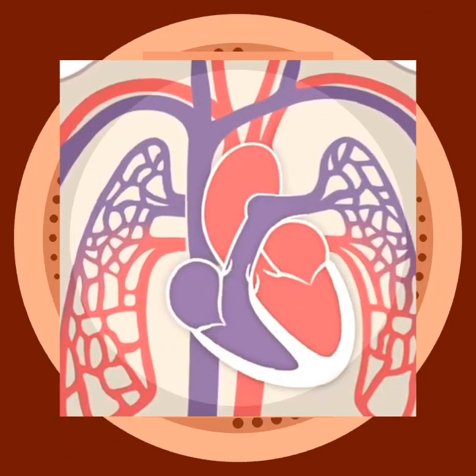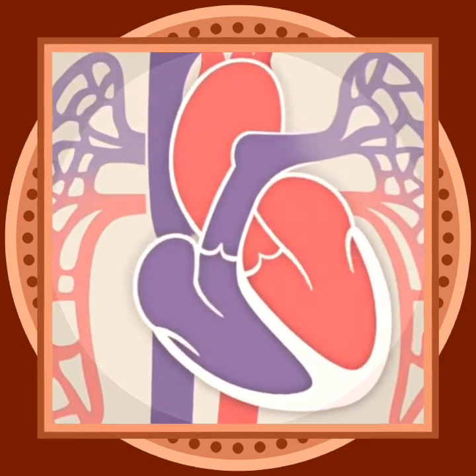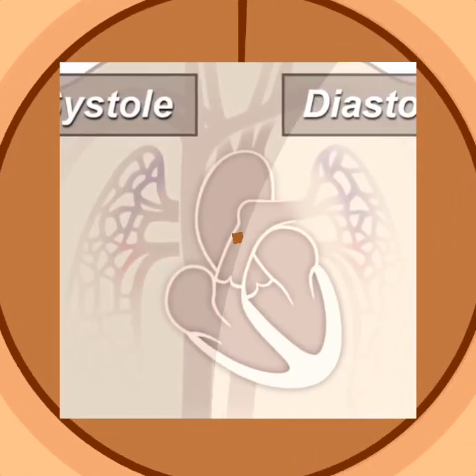The tricuspid valve opens only when pushed on. Each valve opens and closes once per heartbeat. The relaxation phase of the cardiac cycle is called diastole.